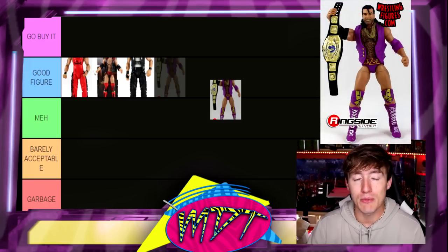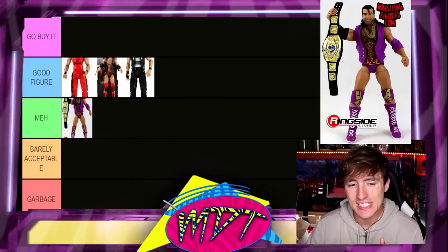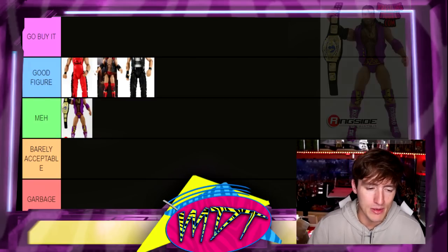Our first Razor Ramon figure is the Defining Moments version. This figure had really loose, wobbly legs and I was never a big fan of it. I know a lot of people were, but it shelf-warmed heavily in my area. I'm gonna put it in Meh. The head sculpt has aged — I used to think it was a fantastic head sculpt but it's kind of aged. I don't think it's a bad head sculpt per se, but I'm gonna put it in Meh for now.